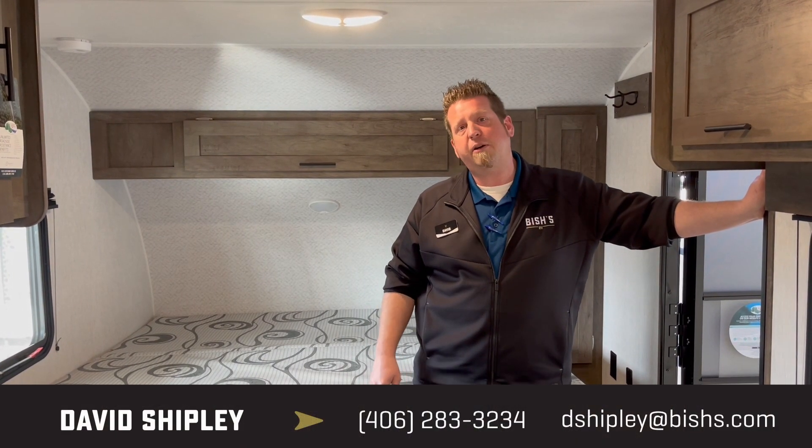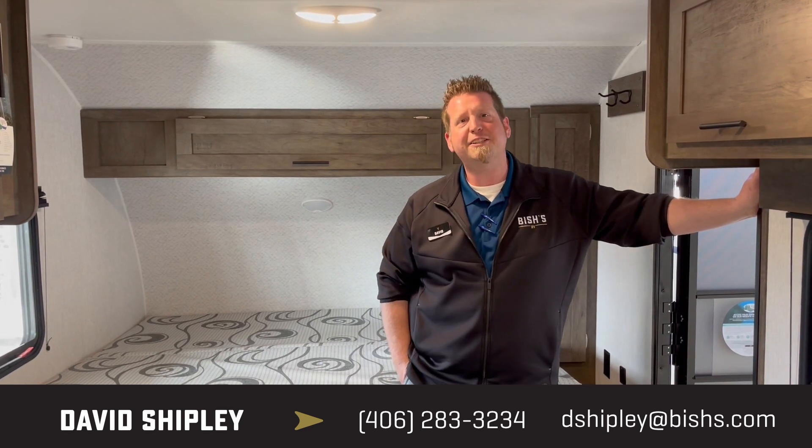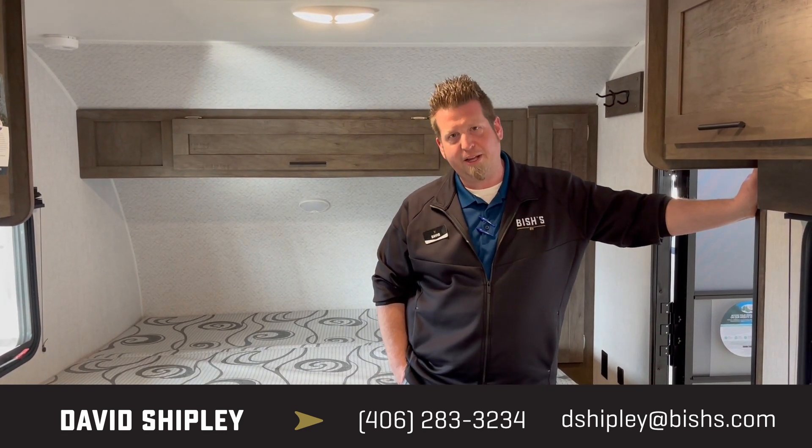Come and see me — Dave Shipley with Fish's RV in Great Falls, Montana. We're at 3928 Tri-Hill Frontage Road in Great Falls. Hope to see you soon. Like and subscribe below. Thank you.